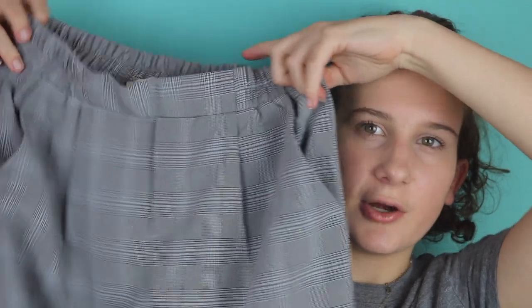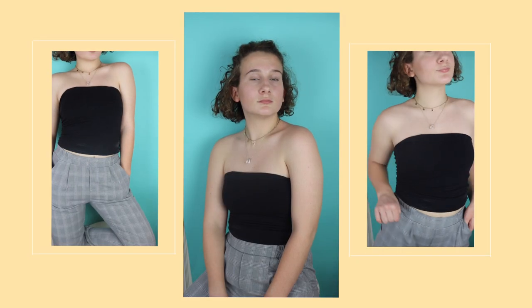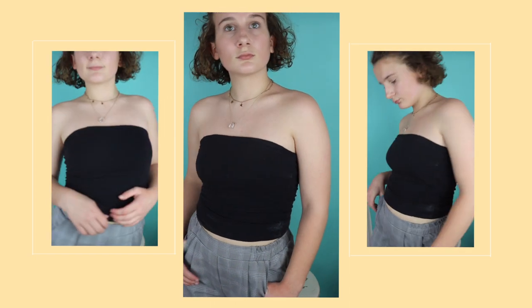Last but not least of things from Dote, I got these pants from Nasty Gal. They are so cute.